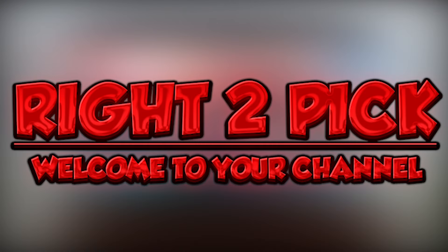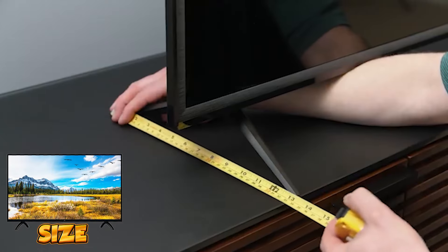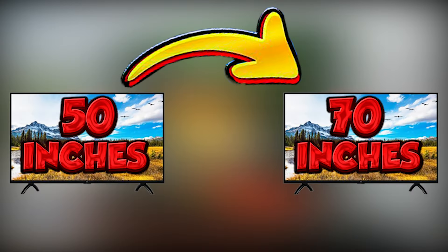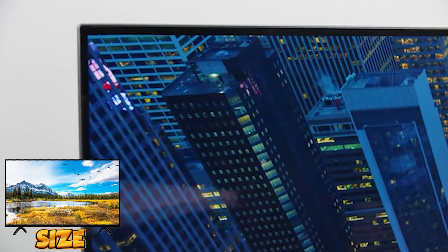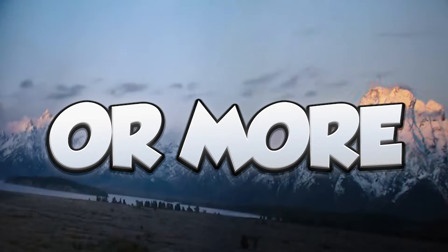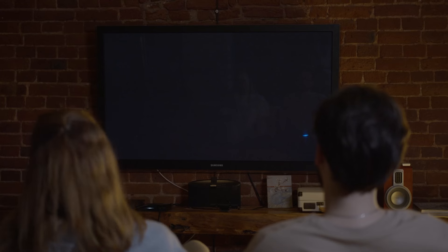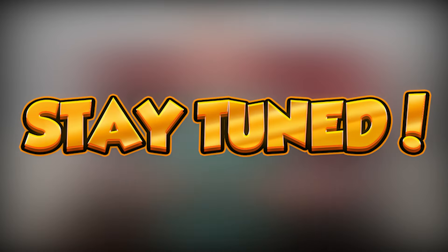Welcome back to the channel. Have you ever doubted which size of TV suits your place? In general, TVs smaller than 50 inches are ideal for bedrooms or kitchens. TVs between 50 and 70 inches are more suitable for living rooms, and screens of 70 inches and up are ideal for a home cinema. I've made a pros and cons video about 65-inch TVs, which are the most common these days, with a conclusion at the end for better comparing, so stay tuned.